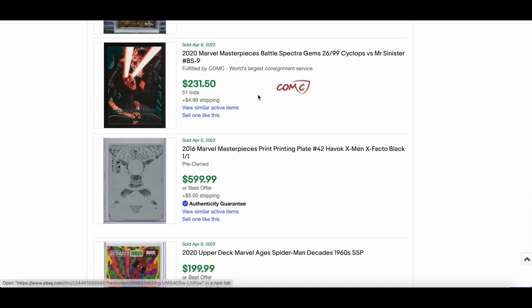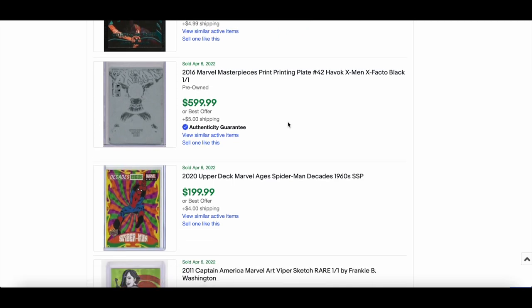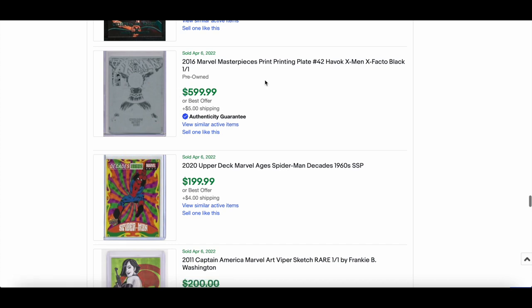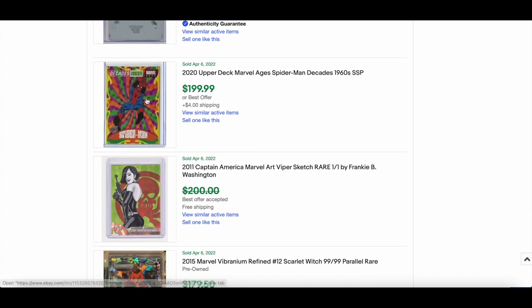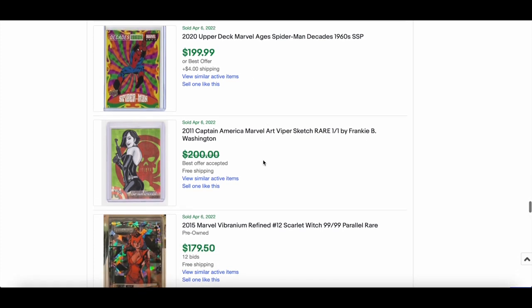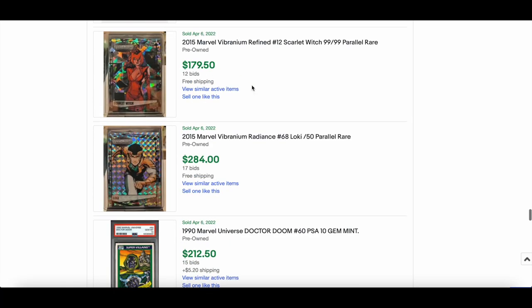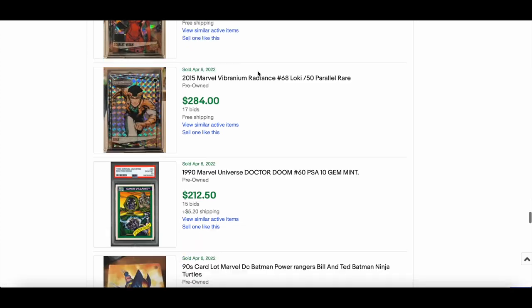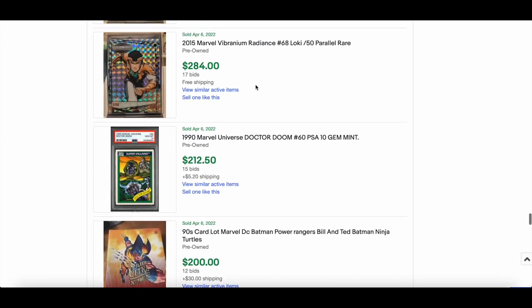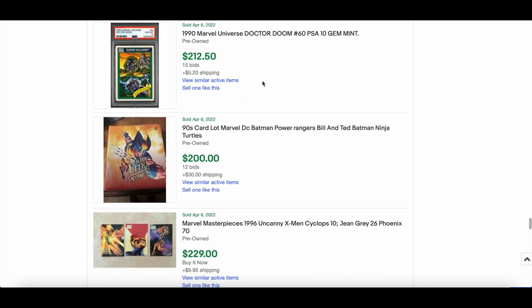The raw Gold Bullion went for $189 — sometimes raw beats graded. A 2020 BSG Cyclops versus Mr. Sinister went for $231 — nice one. A printing plate Havoc from the 2016 Marvel Masterpieces set — really nice. Spider-Man Decades 1960s sold for $199 — super short print, cool and funky.